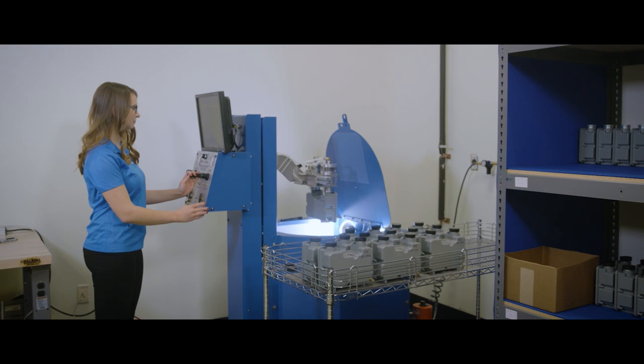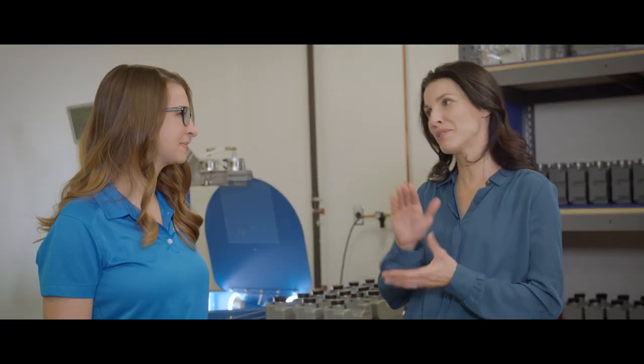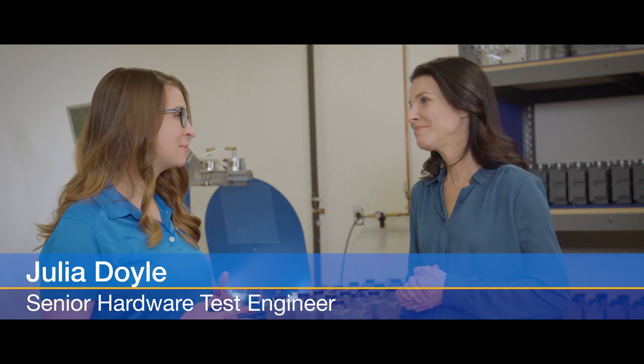So we're now at the Senses Gas Test Lab, where I hear the Sonics IQ is put through its paces. That's right, Christina. You'll see our gas meters go through the sonic nozzle proving station, as well as our leak detection machines.